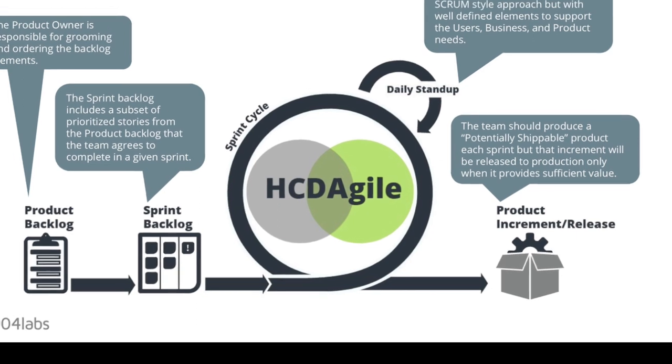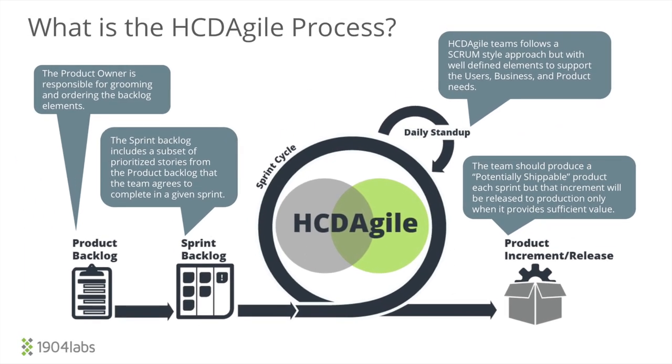The biggest thing that drew me into 1904 Labs was the HCD Agile approach to software engineering. My whole career has been basically a bridge between user experience, design, and software engineering. Those three things are really all encompassed in 1904 Labs, so it was like a custom fit for me to be here.